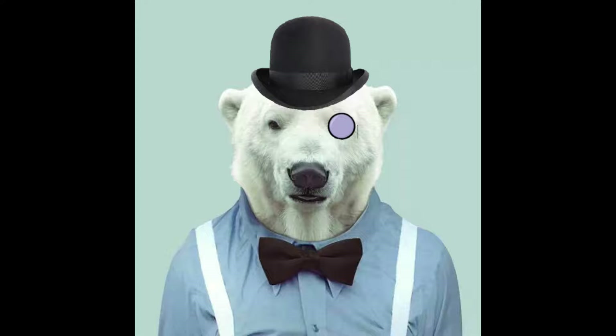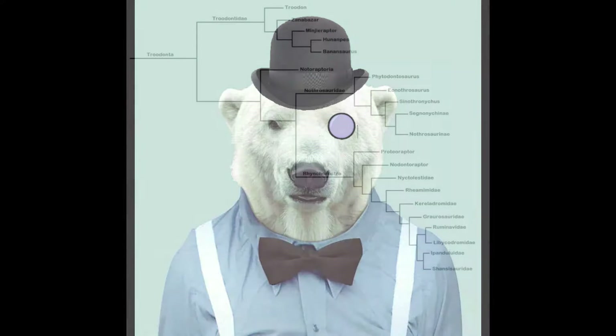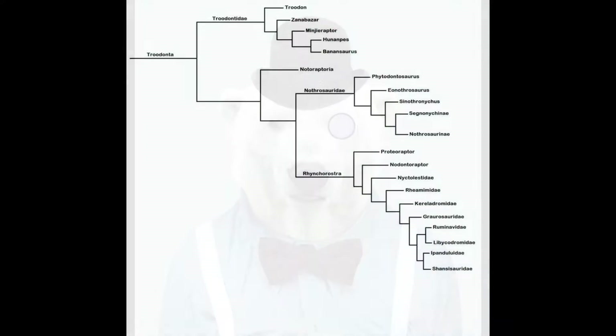While the rest of the skeleton seems to have been rather typical for a small troodontid, the development of a beak was a novel and very important evolutionary step. In time, descendants of animals like Nodontoraptor would blossom into the speciose and highly morphologically diverse Rhynchorostra clade.